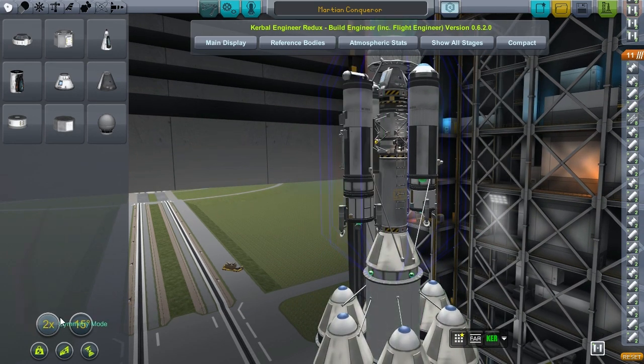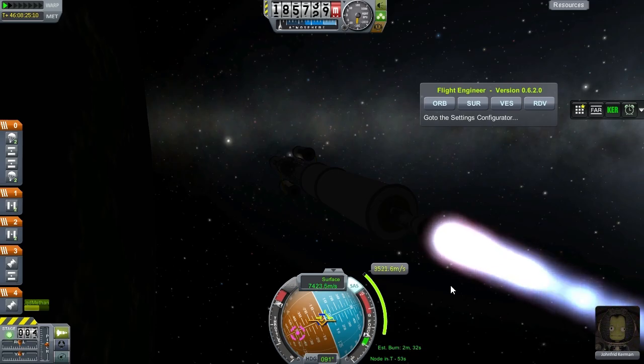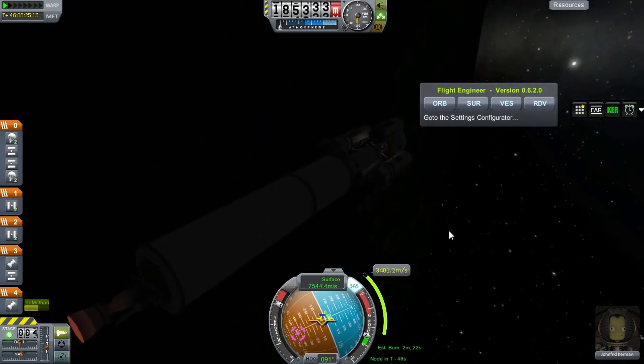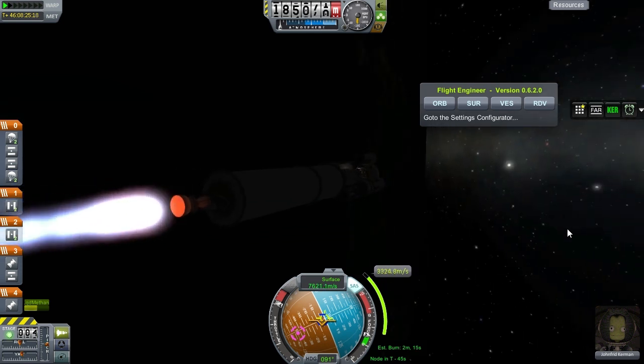A hugely ambitious mission, of course, and we'll see in which hilarious way it will go wrong - or, who knows, we might succeed. First up is the launch, and as you're accustomed to, I am not going to show you that, because if you want to see a launch, scroll back a few episodes and have a look at the episode introducing the new launch vehicle. And here we are, sending John Frid Kerman on his intrepid voyage to the Red Planet, from which he will, if all goes to plan, return with capsule loads full of science.